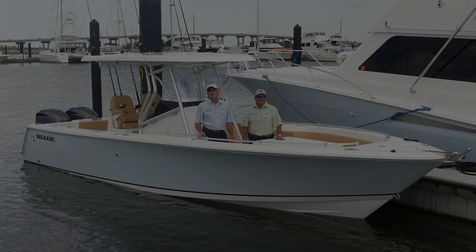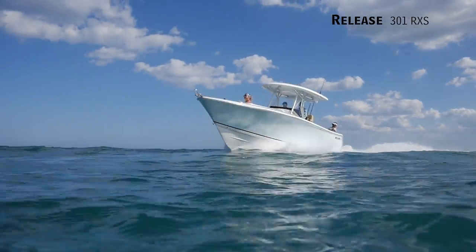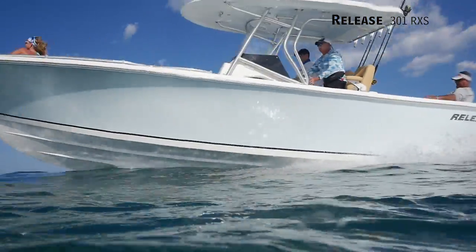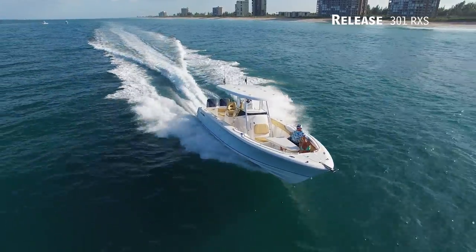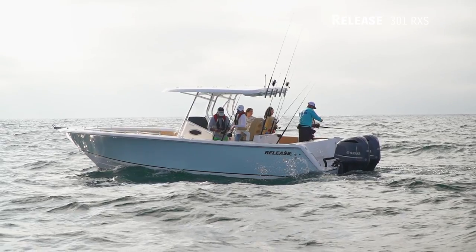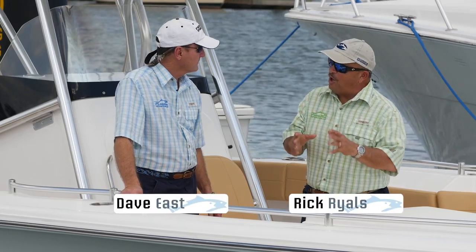We're aboard the Release 301 RXS, and for a guy who's defined his mission as wanting to go offshore, this boat absolutely fits the bill. He doesn't just want to go offshore — he wants to go anywhere offshore. There's no such thing as 'those fish are 30 miles out, I don't know if I want to do that.' You can do it all with this boat.